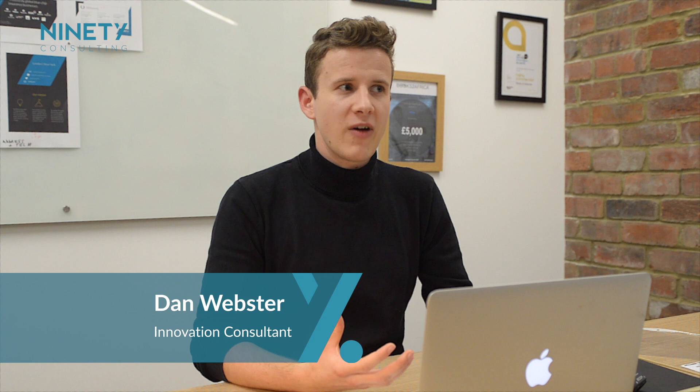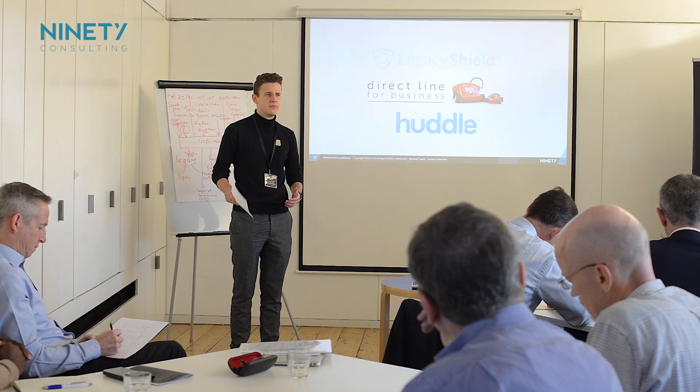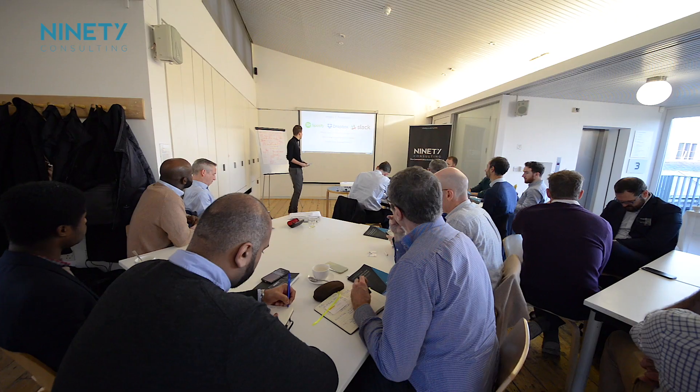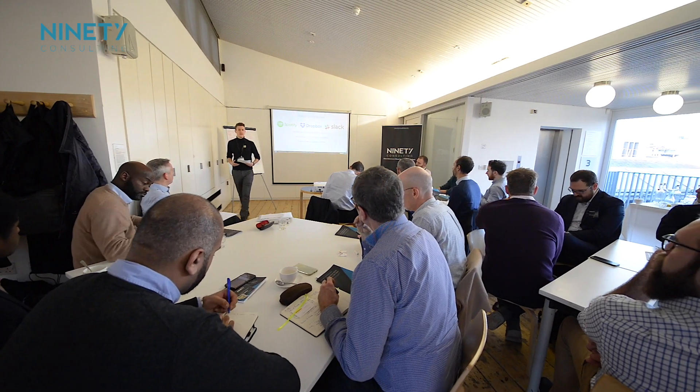The first part of the stage zero workshop involves brainstorming around different customer pain points and deciding on which ones we want to focus on and to generate solutions for. To ensure we get a variety of viewpoints, we make sure that there's a complete mixture of people in these workshops from different seniorities and different business backgrounds.